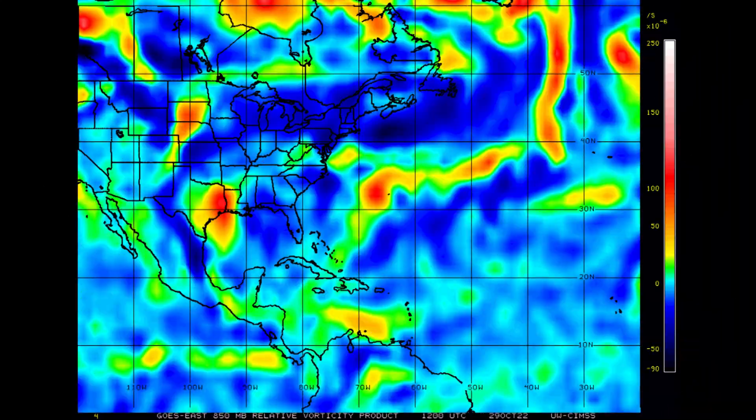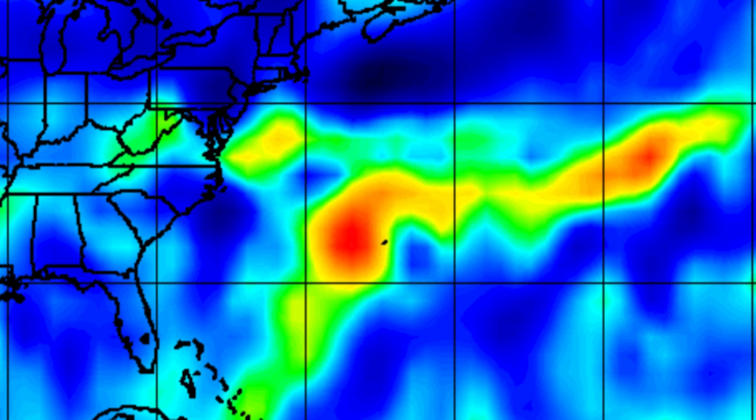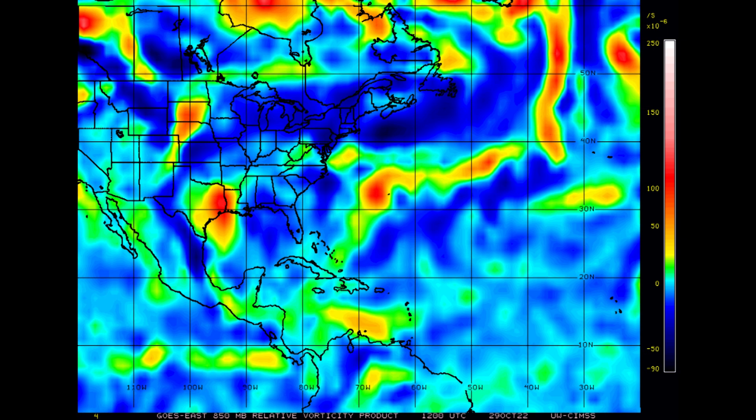Looking at the vorticity — a very important tool to see if the energy is bundling — down in the Caribbean it's still kind of elongated. There is certainly some energy down there, but it's not trying to bundle up just yet. Interestingly, our feature near Bermuda is actually better organized from the vorticity perspective in terms of how it's bundling that energy. However, water temperatures up that way are a little cooler, and stronger upper-level winds prevail there as well, so that system won't have much opportunity to develop deep thunderstorm activity.